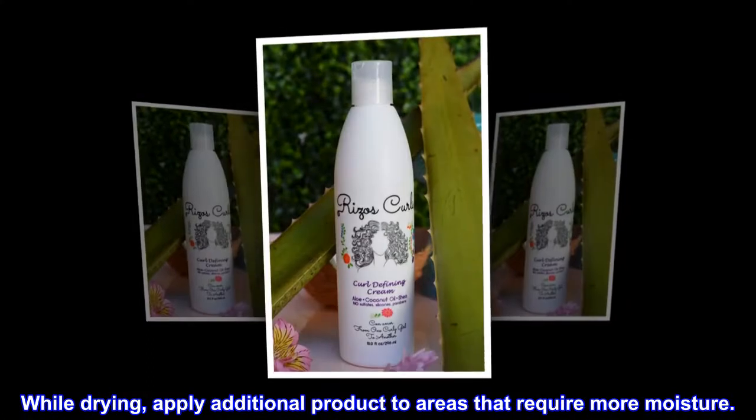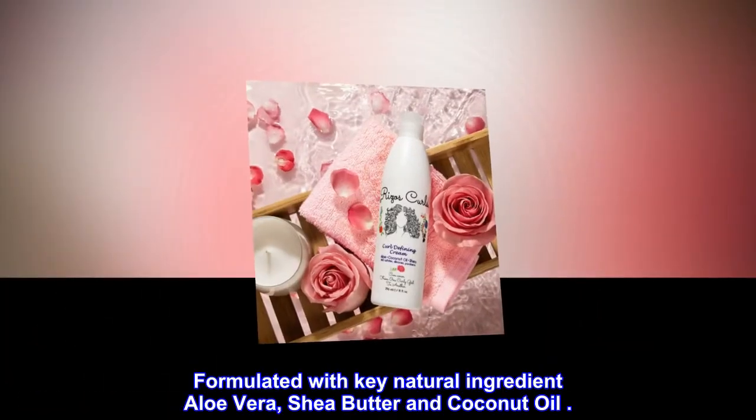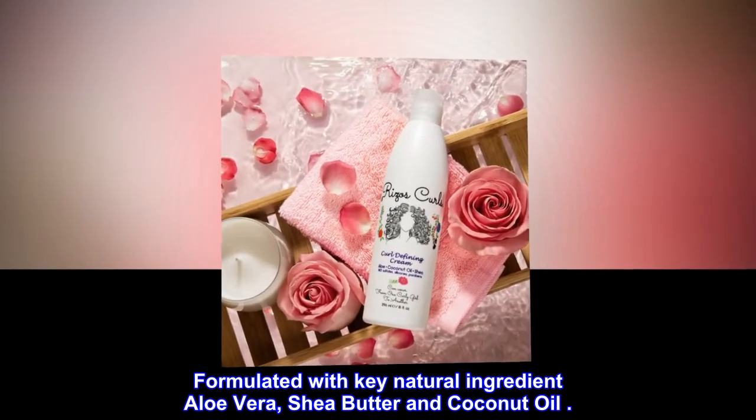While drying, apply additional product to areas that require more moisture. Formulated with key natural ingredients aloe vera, shea butter and coconut oil.